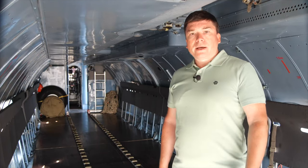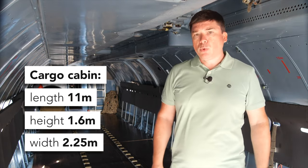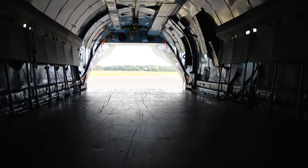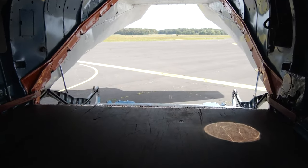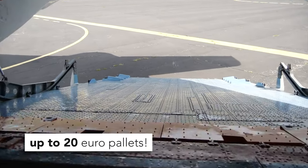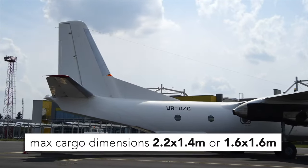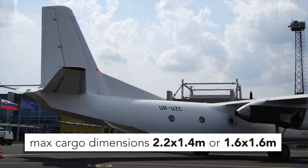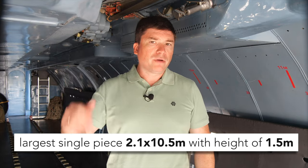Now we are in the cargo cabin. It has a length of 11 meters, a height of 1.6 meters, and a width of 2.25 meters. Here we can easily place 18 standard pallets of 120 by 100 cm, and with some optimization it can be even 20 pieces. The Antonov 26 has no limits on single pallet weight — the only thing to remember is the maximum payload of 5.5 tons in total. The maximum cargo dimensions are 2.2 by 160 by 160 cm, and the largest single piece can be 2 meters wide, 10 meters in length, and 1.5 meters in height.